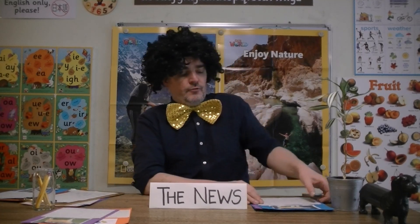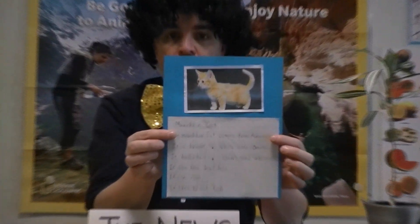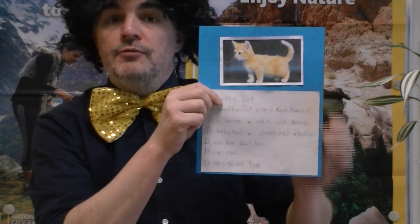First up, we have the munchkin cat. Did you know the munchkin cat? It has claws and whiskers, and it has very short legs, and it loves to eat fish.